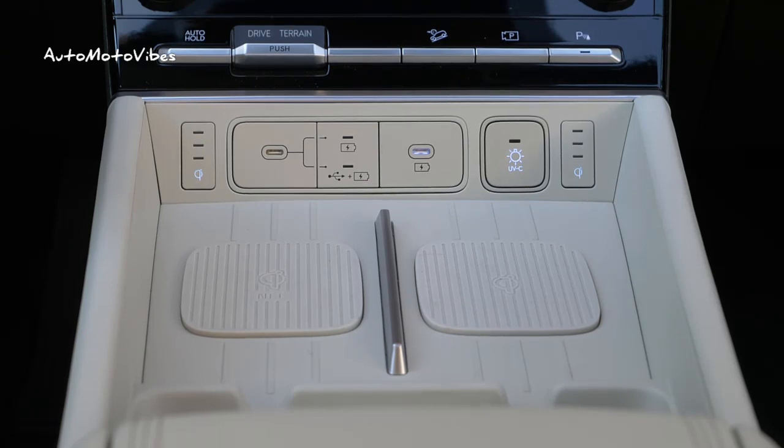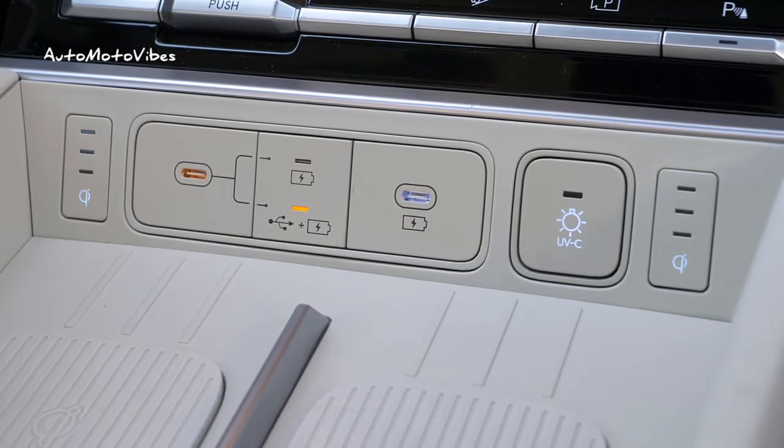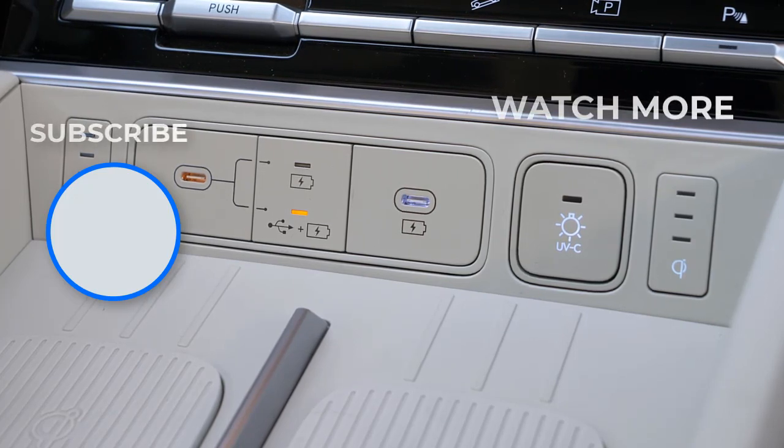There is a wide range of safety equipment, which includes auto emergency braking, lane support system, adaptive cruise control, a backup camera that can be had with 360-degree functionality, and much more.